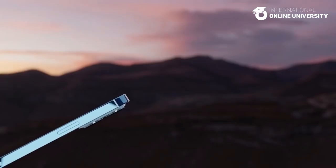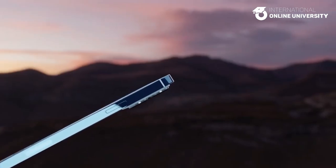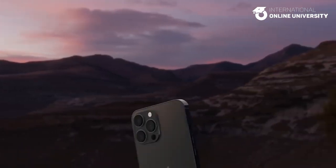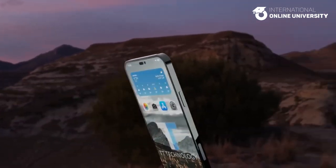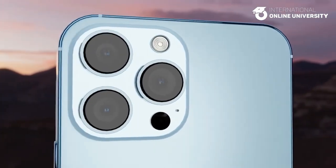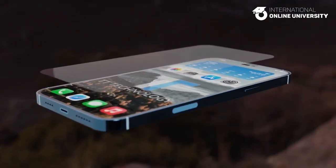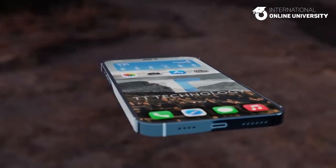Release date. Apple typically announces new iPhones in September, but there have been reports that the iPhone 15 may be delayed due to supply chain issues caused by the ongoing COVID-19 pandemic. Analysts predict that the iPhone 15 could be delayed by a few weeks, which would push its release date to October or November.